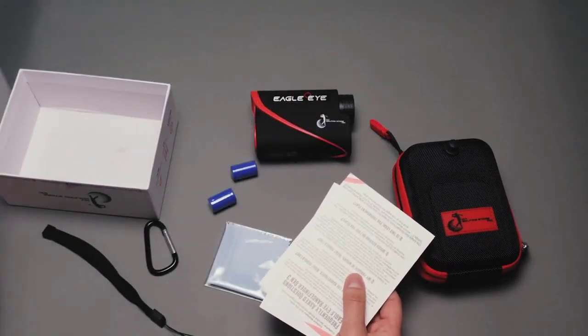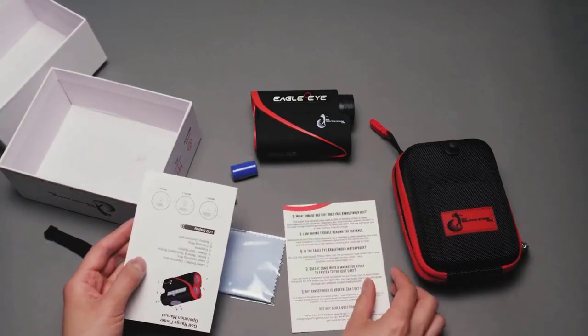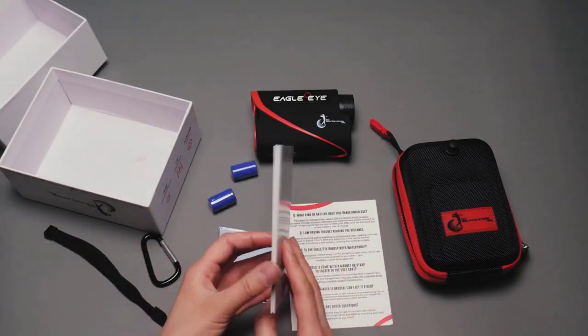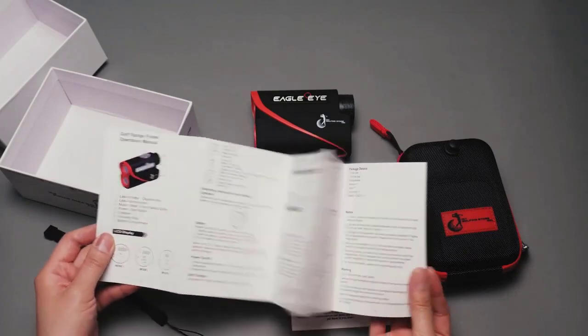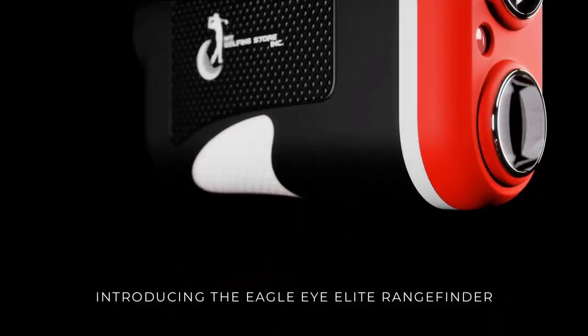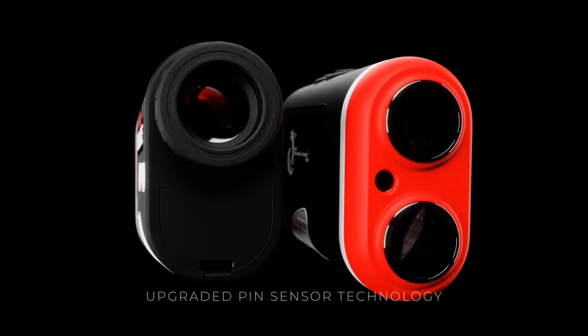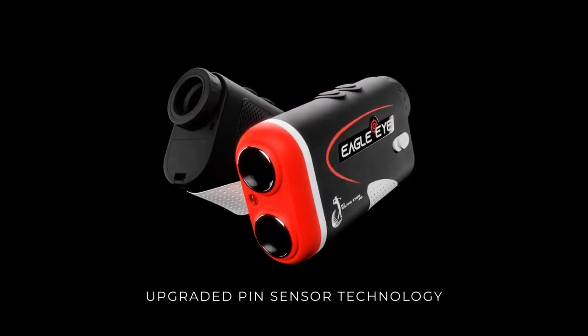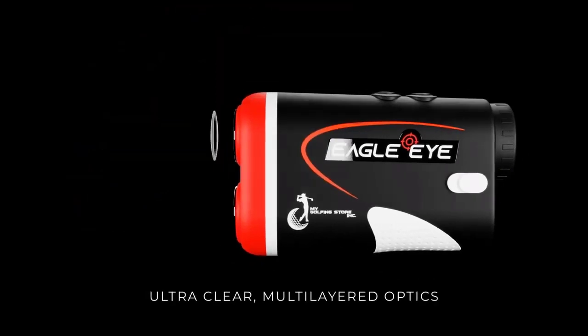It also comes with a continuous scan function that allows you to determine the exact distances of multiple targets at once, so it's perfect for measuring your distance from golf flags, hazards, and wooded areas one after another. Advanced image stabilization means it even works if you have shaky hands. A hardcover carry case clips to your golf bag for easy access during your round. It includes a 1-year warranty and batteries that last for life.